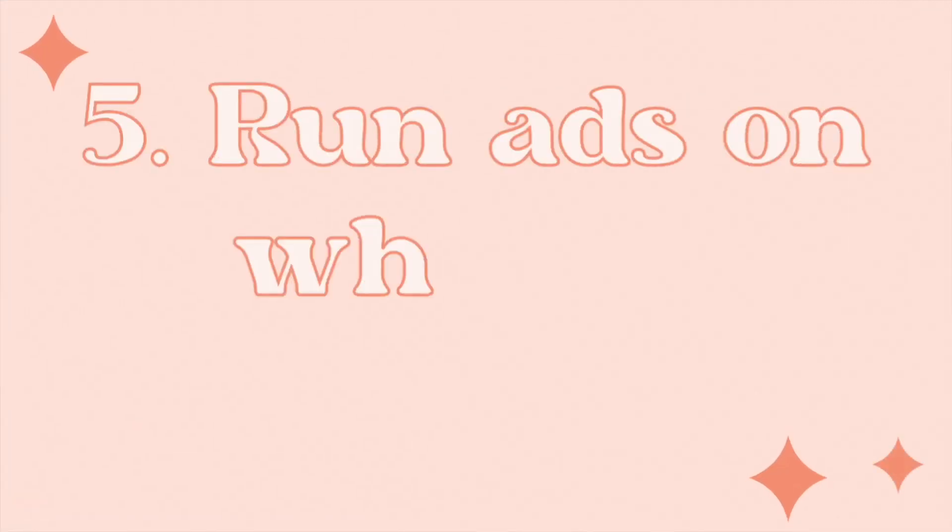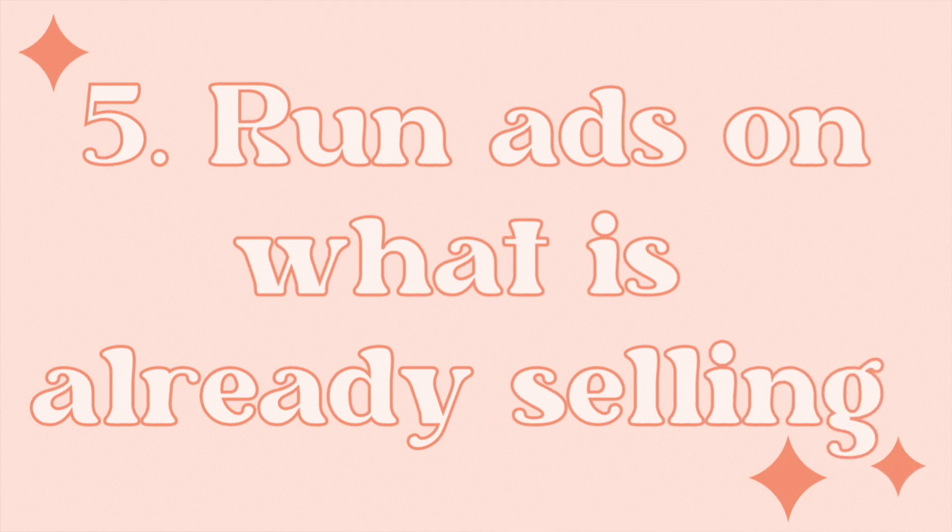Tip number five is to run ads on what is already working. If some items are selling really well, that's a good time to run Etsy ads. Start with $5 to $10 a day on a few listings, or up to $30 a day if you have around 20 listings performing well. This can really catapult your business because you already know people are searching for and buying what you have, so ads just amplify that success.